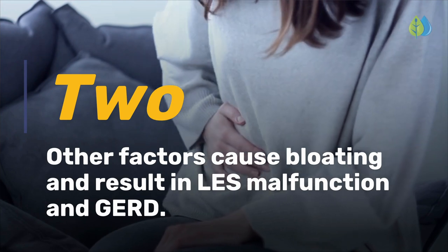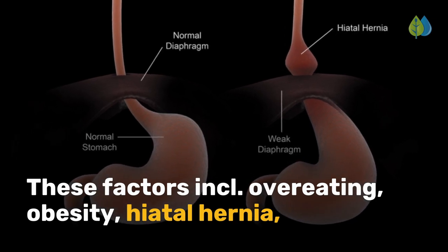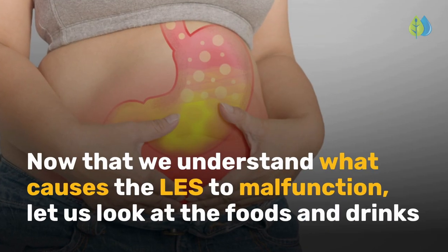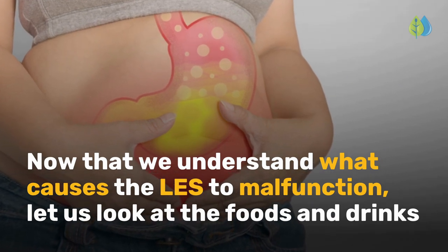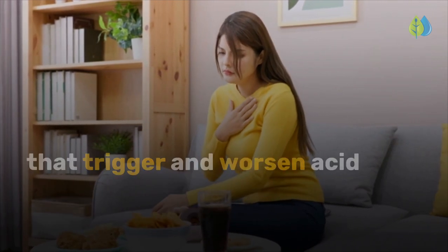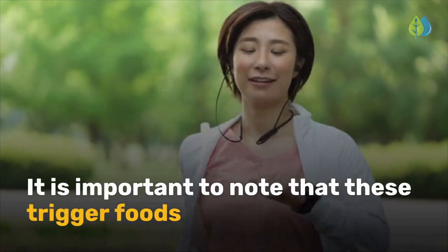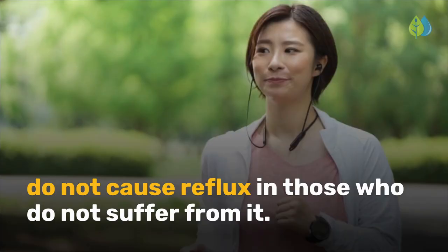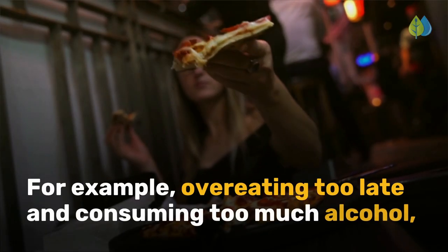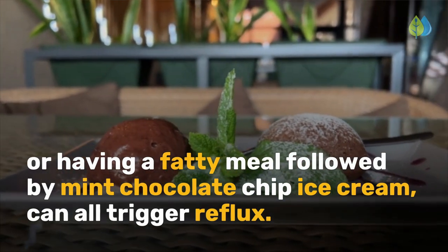Second, other factors cause bloating and result in LES malfunction and GERD. These factors include overeating, obesity, hiatal hernia, pregnancy, reclining after eating, and eating certain trigger foods. It is important to note that these trigger foods do not cause reflux in those who do not suffer from it. However, the wrong combination of food and other factors can cause reflux in anyone. For example, overeating too late and consuming too much alcohol, or having a fatty meal followed by mint chocolate chip ice cream, can all trigger reflux.